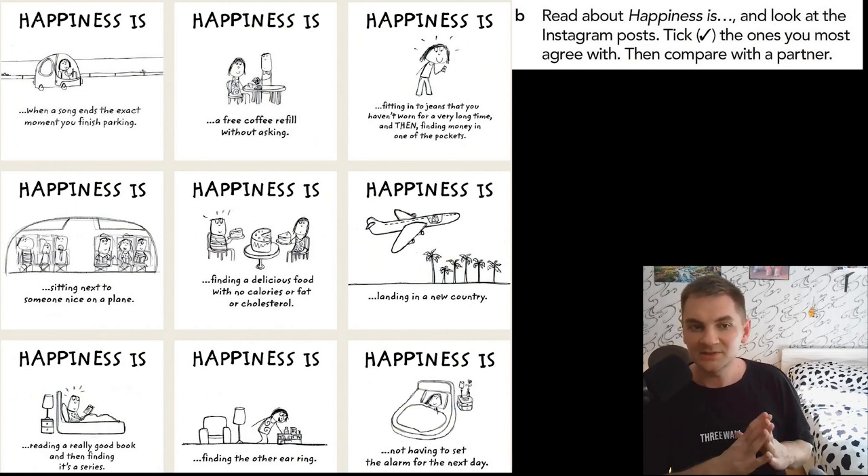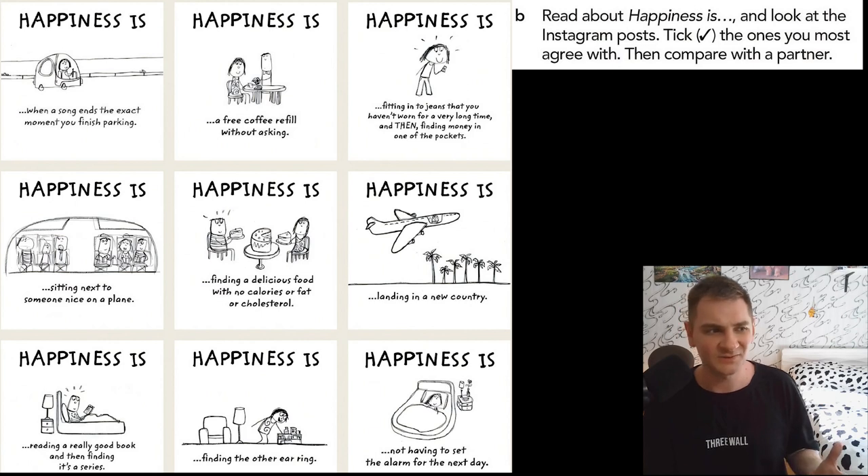Happiness is fitting into jeans that you haven't worn for a very long time and then finding money in one of the pockets. Yes, 100%! I remember I got so excited when I found some money in my old jacket. Happiness is sitting next to someone nice on a plane — maybe someone who is very quiet. But sometimes I don't mind talking with strangers; I think it's okay.